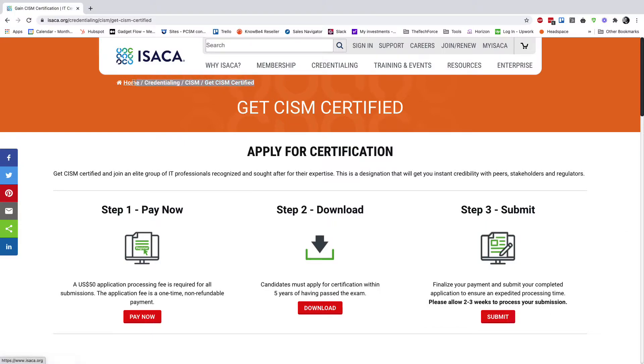You have to pay a $50 processing fee, and you would have to be an ISACA member, I believe. I joined ISACA membership because I was trying to buy the QAE database from ISACA and I saw the member rate was $100 cheaper than the non-member rate, so I just joined.